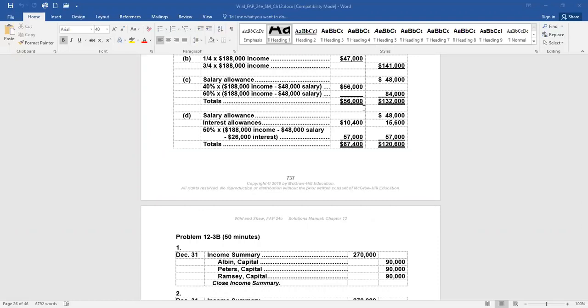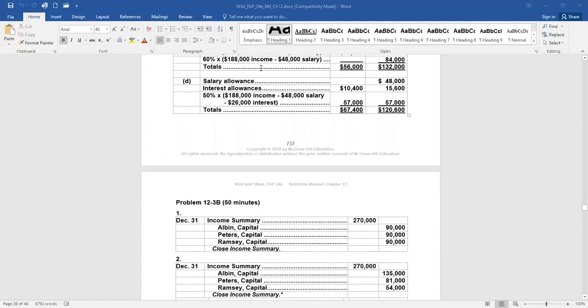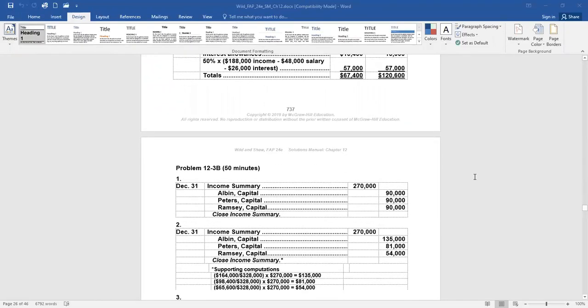In scenario two, the partners agreed to share income and loss in the ratio of their beginning capital investments. We add up the beginning capital balances: $164,000 plus $98,400 plus $65,600, so total capital is $328,000. We allocate the $270,000 based on the percentage each owner has of that total. Albin: $164,000 divided by $328,000 is 50%, so 50% of $270,000 — a credit of $135,000 — is allocated to Albin.